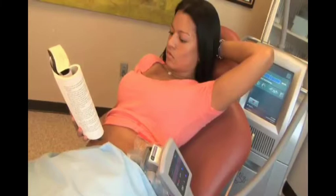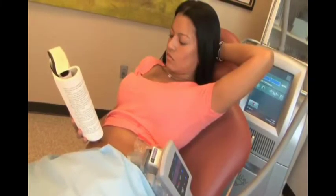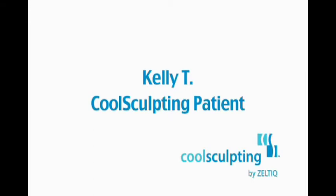I do work out, I do weights, I'm a big hiker, so really looking for something that would reduce certain areas was perfect for me. After having my daughter, I always had that one area that I just couldn't get rid of, and this really hit that. When I did the CoolSculpting, it was cold at first when they first put the pad on, and then after that I didn't feel anything from it. I literally sat there and worked on my Blackberry and watched a movie.